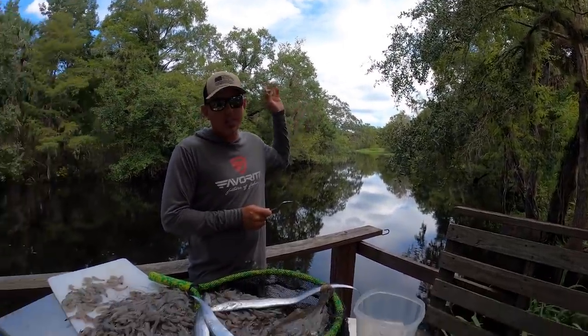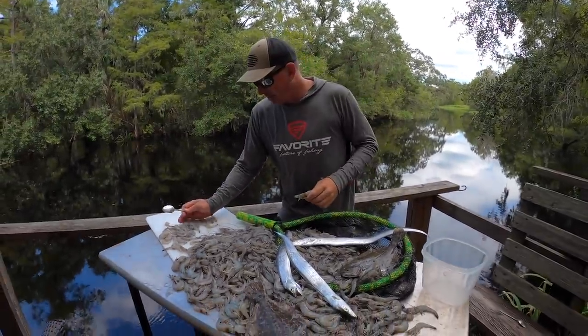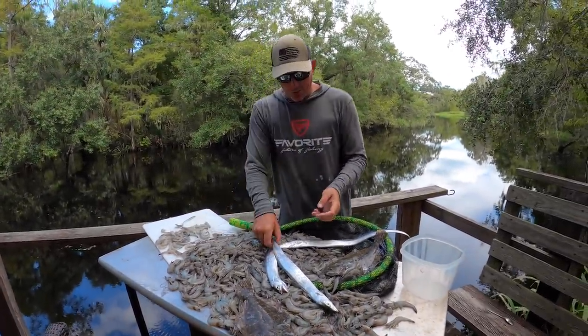The only annoying thing about this place is they must have a little airport around here and they do flight training because that little plane never stops coming by. But check out these cool little things right here.